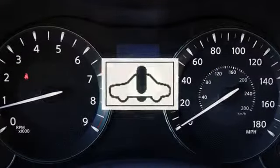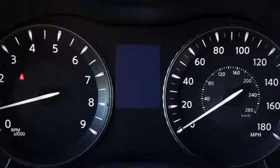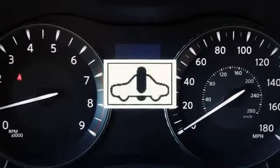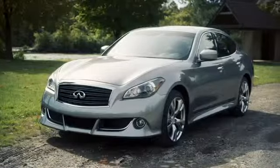This light will illuminate when the ignition switch is in the on position and will turn off when the hybrid system is started. The light will also illuminate when a malfunction occurs in the electric motor or hybrid system.